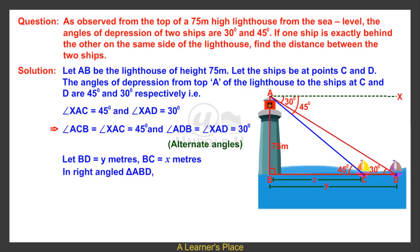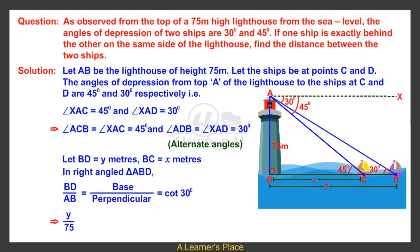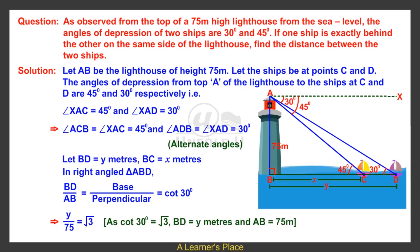Let BD equal y meters and BC equal x meters. In right-angled triangle ABD, BD upon AB equals base upon perpendicular equals cot 30 degrees, which implies y upon 75 equals root 3, since cot 30 degrees equals root 3, and AB equals 75 meters.